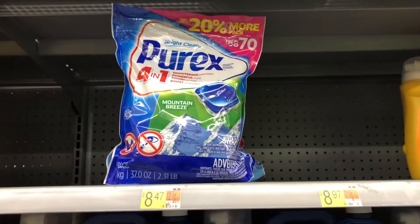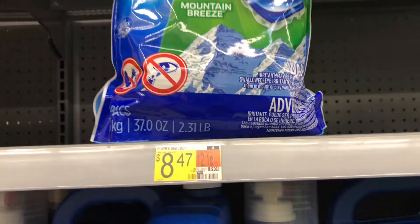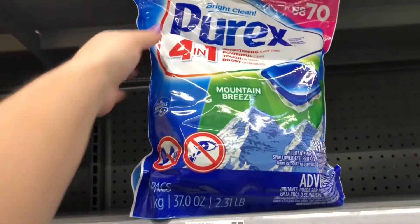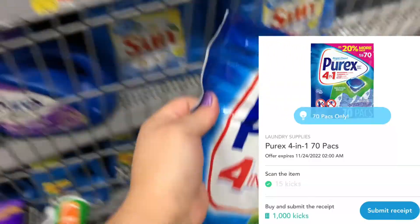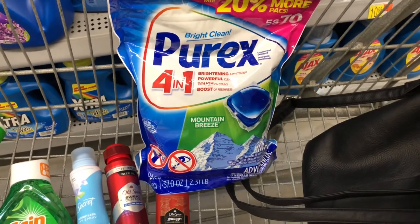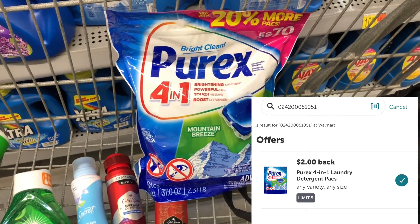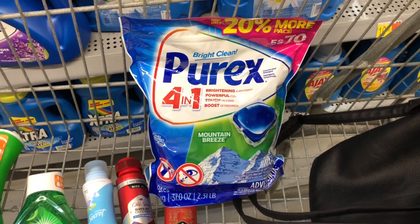Next, some super cheap Purex laundry detergent packs — the 70-count ones are priced at $8.47. I'll scan on Shopkick for 15 scan kicks and submit for 1,000 buy kicks, worth about $4.06, and on Ibotta I'll get $2 back — making my final cost for this huge bag just $2.41.